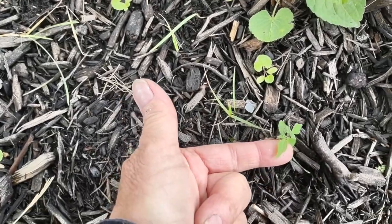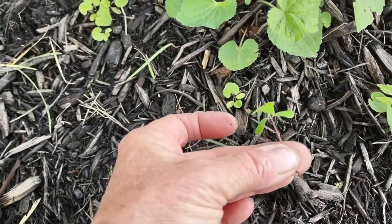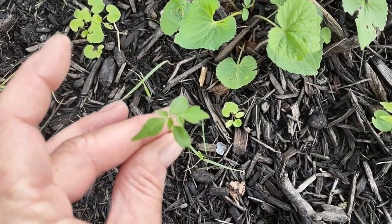Right here is poison ivy. When I pull these as such young seedlings, the poison doesn't bother me. I don't break out and get a rash from them.